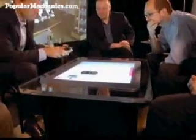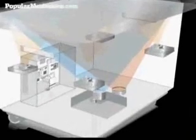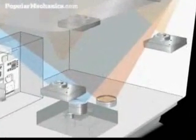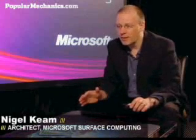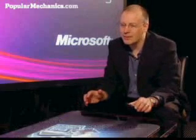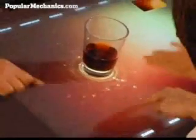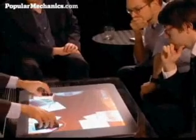With a mouse, you can only manipulate one or two things at a time. But where Microsoft's Surface computer truly gets mind-blowing is how it interacts with other devices. The Surface computer uses a series of infrared cameras to literally see what is on its tabletop. When we place an object on the surface, the cameras can recognize what that object is and allow us to interact directly with it.